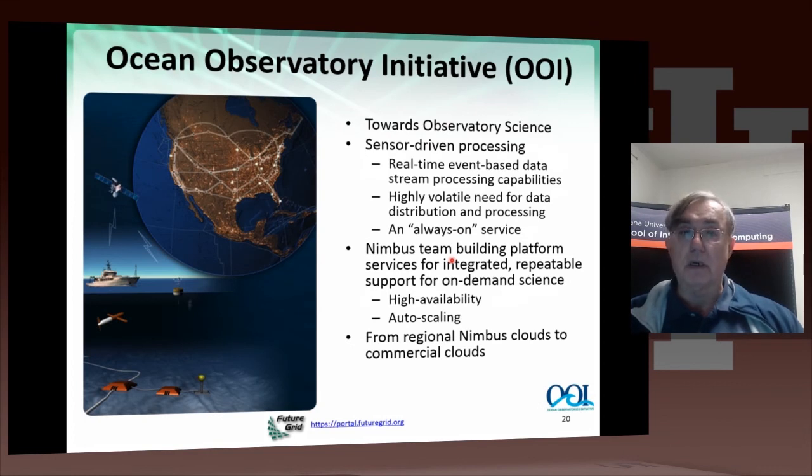Here's another project: the Ocean Observatory Initiative, worked on with the Nimbus group. They are building dedicated science clouds using Nimbus technology — regional Nimbus clouds — and then going to commercial clouds in cloud-bursting fashion. This is an important case because it's an example of sensors. The Ocean Observatory involves a large number of sensors, and sensors are very suitable to clouds because clouds handle erratic data well. Sensors give erratic data — sometimes a lot, sometimes almost none — and you can instantiate cloud support on demand.